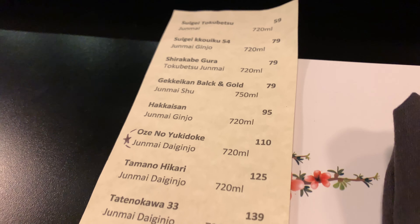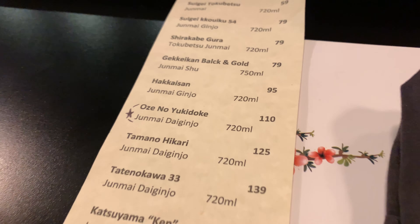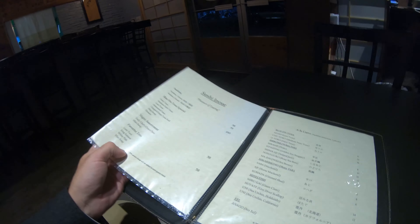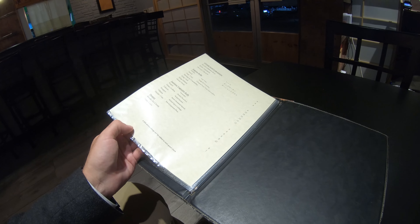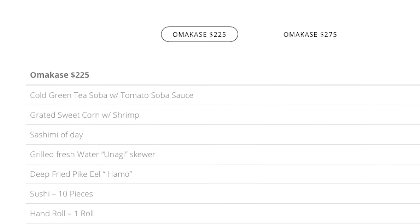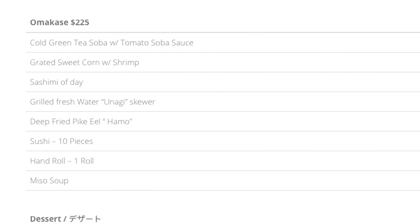The drinks menu is fairly limited. You can see some fairly premium sakis available, and they also had beer and some cocktails available. They had a couple of different set menus, but only the $225 was available that night. They have a mandatory 20% service charge on top, which is a bit unusual — these higher-end Japanese restaurants often don't take a service charge, it's already built in. So essentially it's going to be some items from the kitchen, 10 pieces of sushi, a hand roll, miso soup, and dessert.